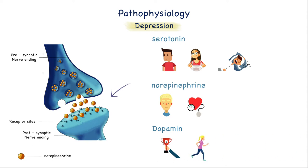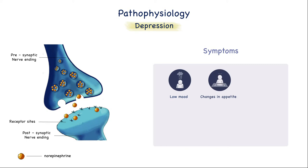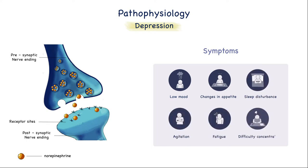Now, in depression, we have decreased brain levels of these neurotransmitters, or desensitization or downregulation of their receptors. This will cause the symptoms of low mood, changes in appetite, sleep disturbance, agitation, fatigue, and difficulty concentrating.